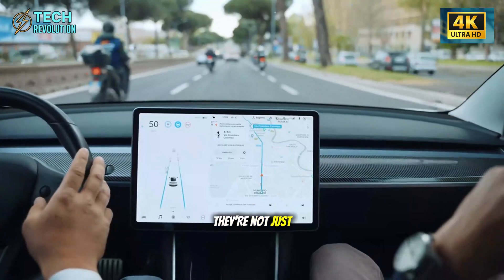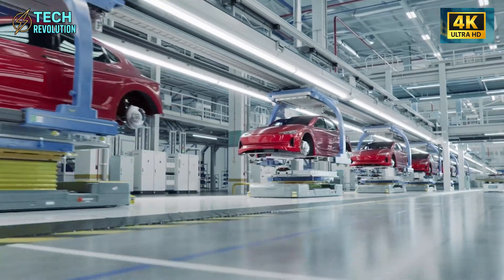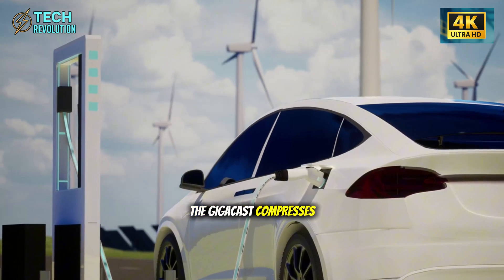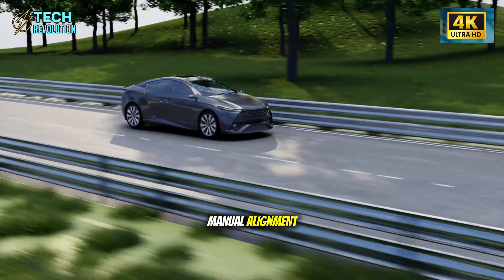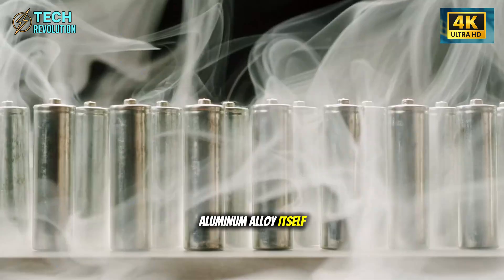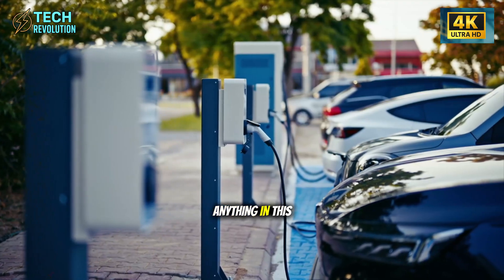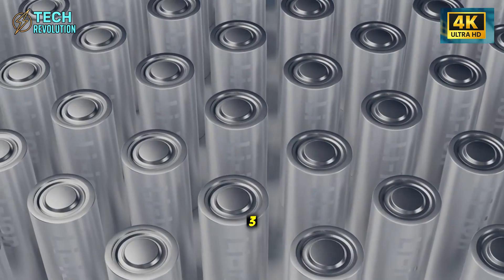The two 6,500-ton gigacast machines at the heart of this line aren't just bigger versions of what Tesla's been using — they represent a complete reimagining of how cars are built. Traditional manufacturing requires welding together 270 separate parts to create a car's front and rear structure. The gigacast compresses all of that into two massive aluminum blocks in seconds — no welding, no manual alignment, no room for human error. Tesla also modified the aluminum alloy itself, reducing fragility while eliminating three kilograms of unnecessary reinforcements.